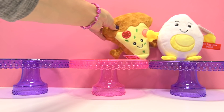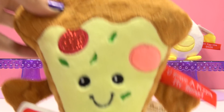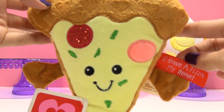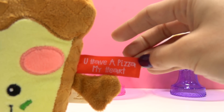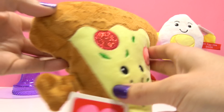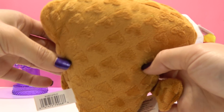And here's our pizza slice! It looks like it may be a pepperoni pizza — maybe a piece of ham on there and some bell peppers! And he says, "You have a pizza my heart!" And look, this fabric has little hearts all over it!